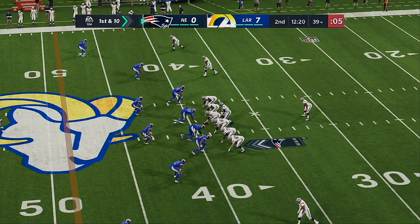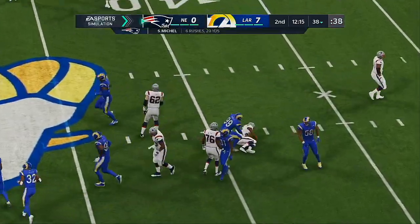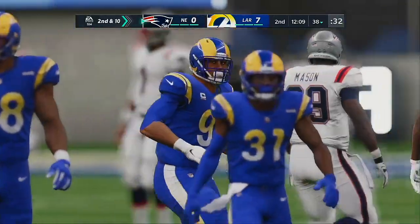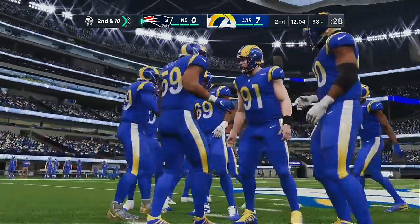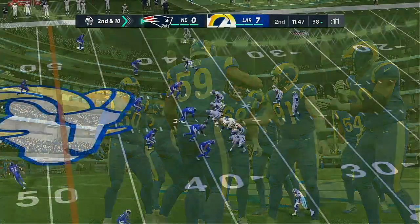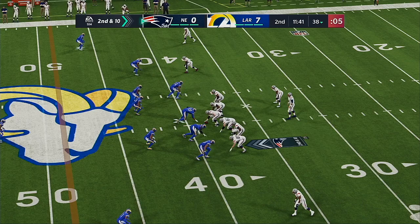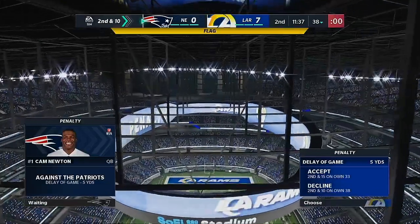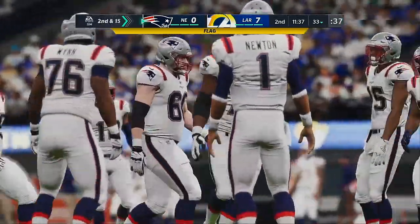This offense is finding its legs now. Here's another first and ten — they'll run with Michel. Not a lot of daylight inside, stopped right at the line of scrimmage. The running lanes have definitely not been there for him here in the first half — his offensive line hasn't given him much space. A loss results there.